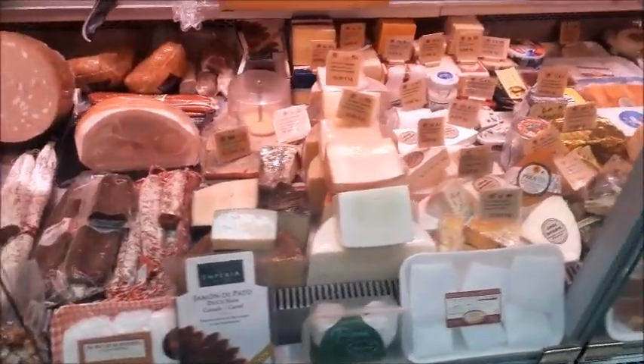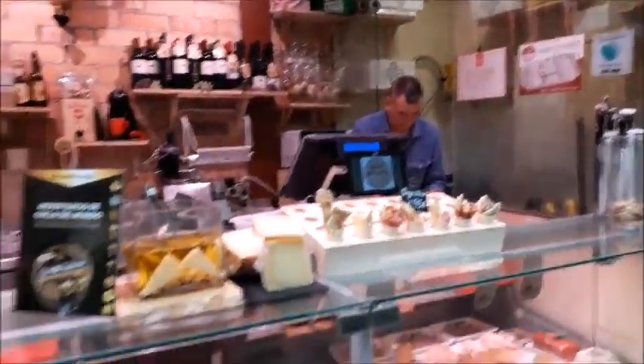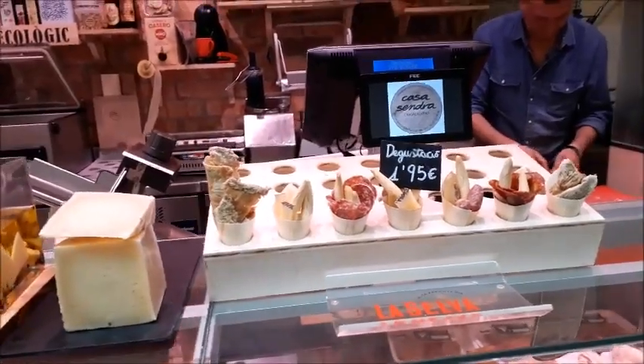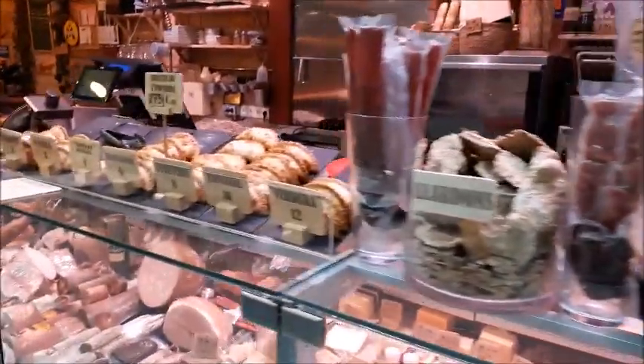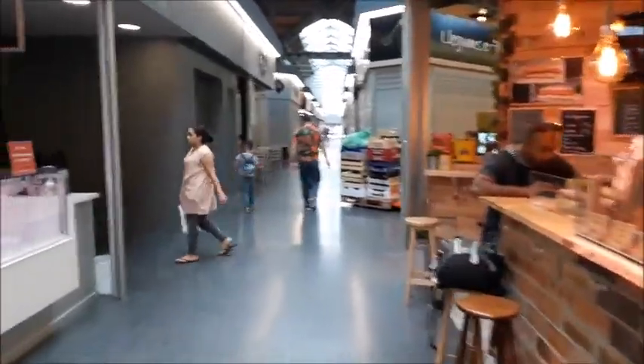They do cheese really good in this country. And one thing — you can get a little sampler cup like this for about 2 euros. Good quality food in this country. There's also lardons here. So we'll go ahead and pick up at another booth that's open.